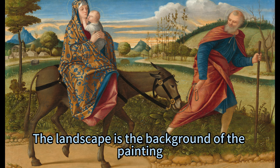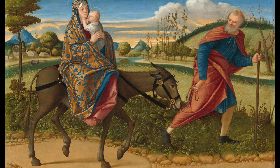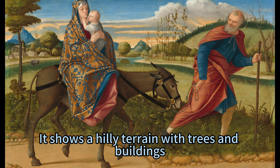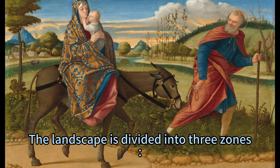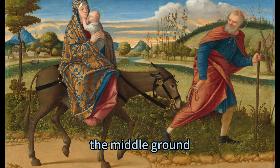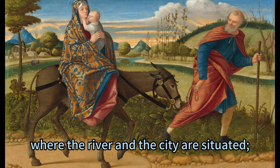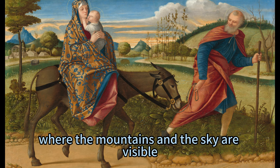The landscape is the background of the painting, and it creates a sense of depth and perspective. It shows a hilly terrain with trees and buildings, and a blue sky with clouds. The landscape is divided into three zones: the foreground, where the Holy Family and the plants are located; the middle ground, where the river and the city are situated; and the background, where the mountains and the sky are visible.